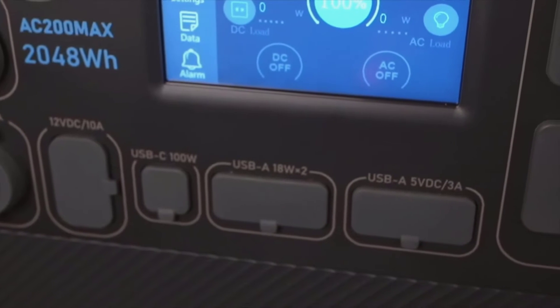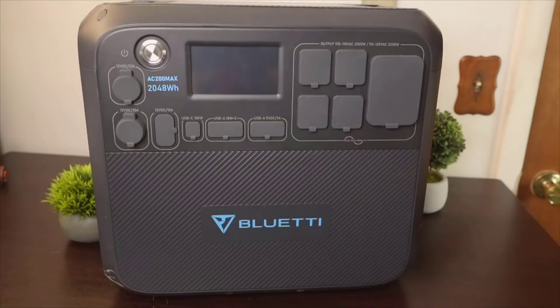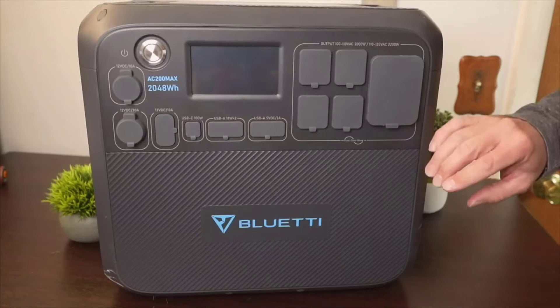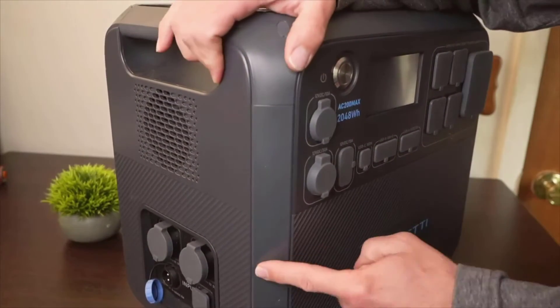However, no device is without its flaws. The AC200 Max, while portable, is on the heavier side, which can be a bit challenging to move around single-handedly, especially when fully expanded. Also, though it has a rapid charging capability, recharging from zero to full can take quite some time depending on your power source, so planning is key.